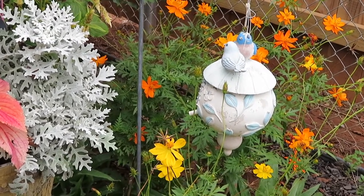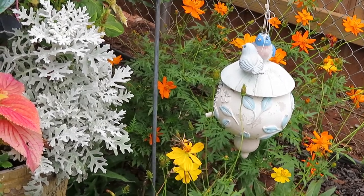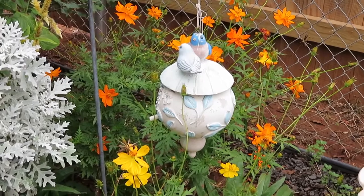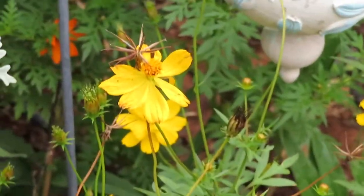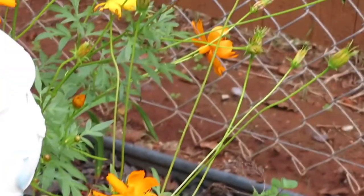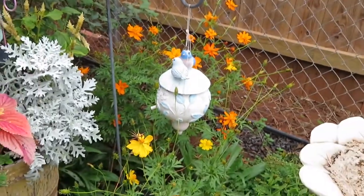The dusty millers are always wonderful. Sometimes they come back, but most usually I have to buy those. They're pretty readily found in all the nurseries though. This double cosmos will die back too, but it will also come up from seed — you can tell there's already making seeds. It can actually get out of hand sometimes, but I usually try to clip a bunch of it back and then leave some of it. I definitely want some of it to go to seed.